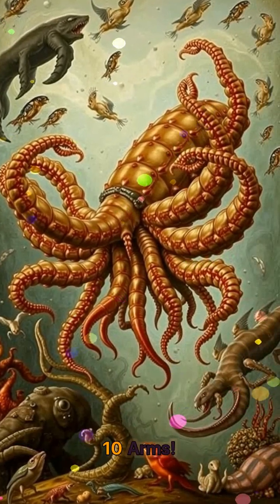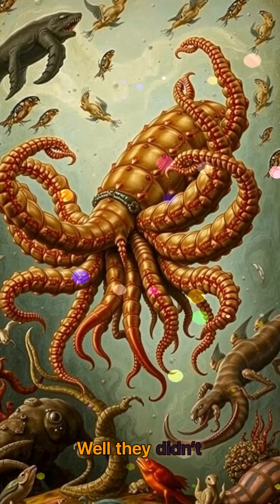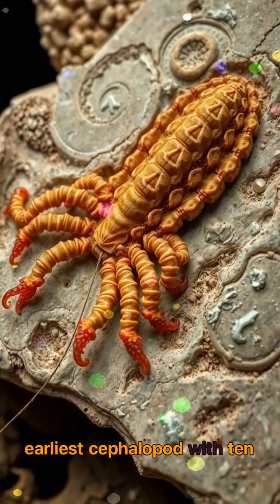The prehistoric octopus with 10 arms. Octopuses have 8 arms, right? Well, they didn't always. Meet Solipsomopidae baidini, the oldest known vampire squid relative and possibly the earliest cephalopod with 10 arms.